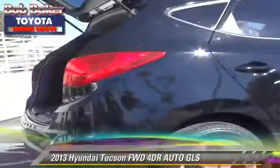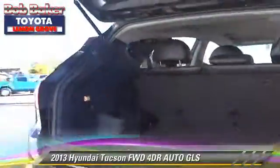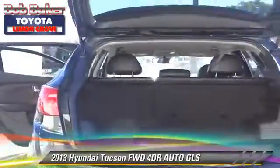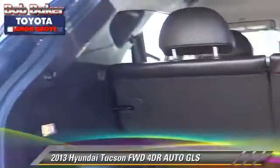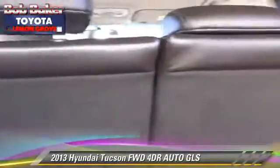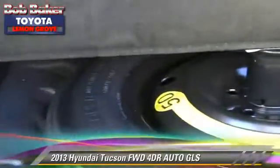The 2013 Hyundai Tucson GLS. With an automatic transmission, this vehicle, with fewer than 30,000 miles on the odometer, is well-equipped. This Hyundai features keyless entry, alloy wheels, and tilt wheel.